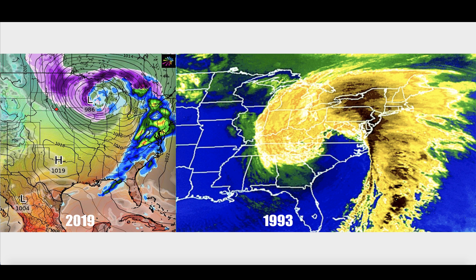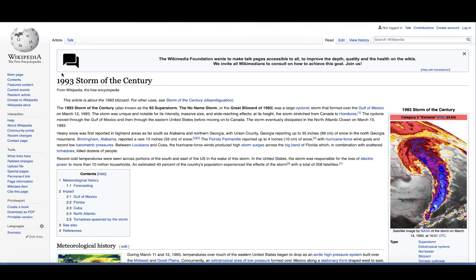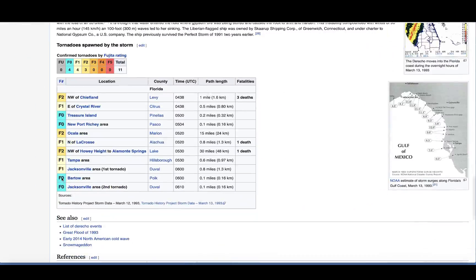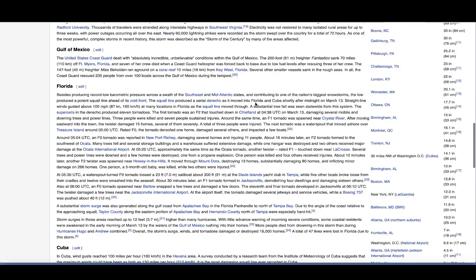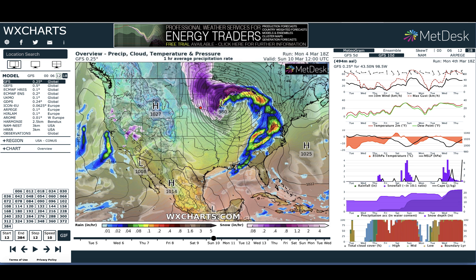This is the first of quite possibly two storms. In 1993, this was referred to as the storm of the century — it spawned about 12 tornadoes right through that region, courtesy of that storm. I think we've probably seen bigger storms than that now, but guys, there's another one coming.